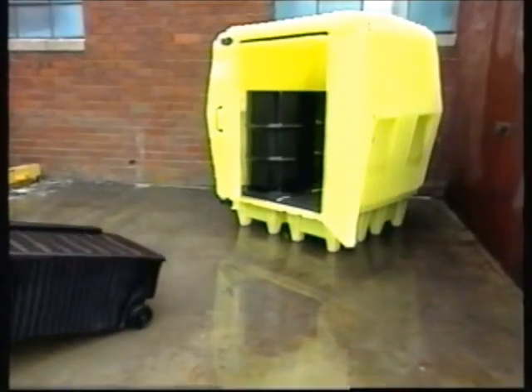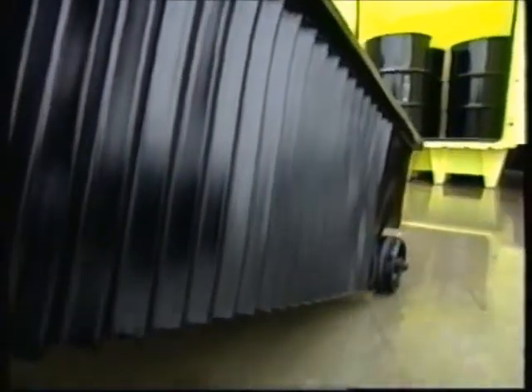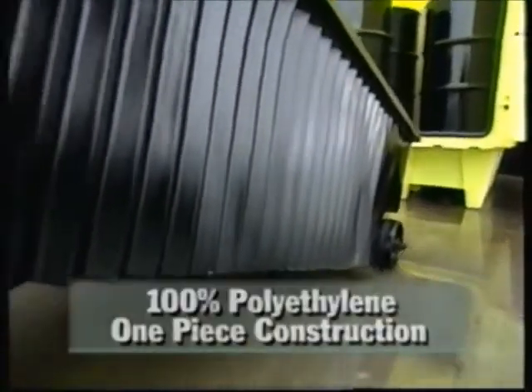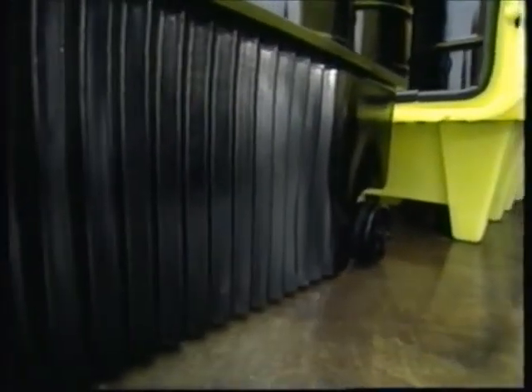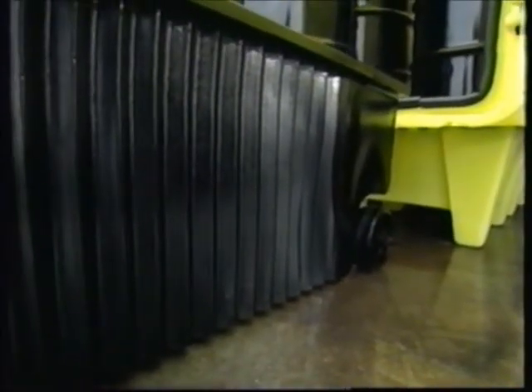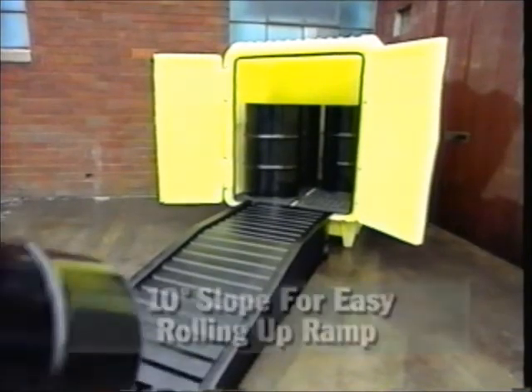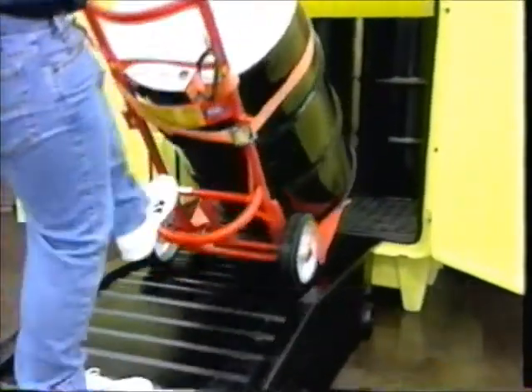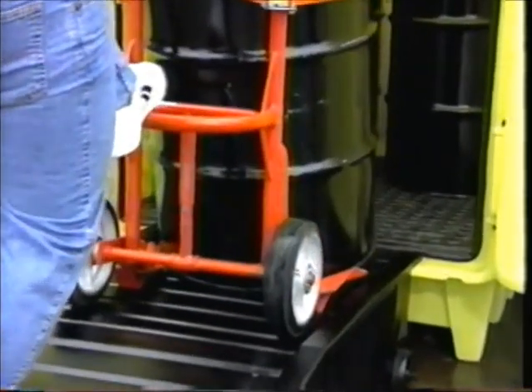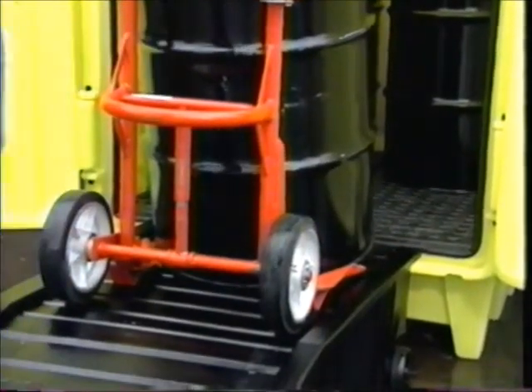Hazard Hut PolyRamp makes loading drums into Hazard Hut a cinch. Heavy-duty one-piece polyethylene construction with integrally molded handles and polyolefin wheels let you roll the ramp up to the hut and then easily load drums from a loading platform. A ribbed non-skid ramp surface and built-in side curbs keep safety in mind.